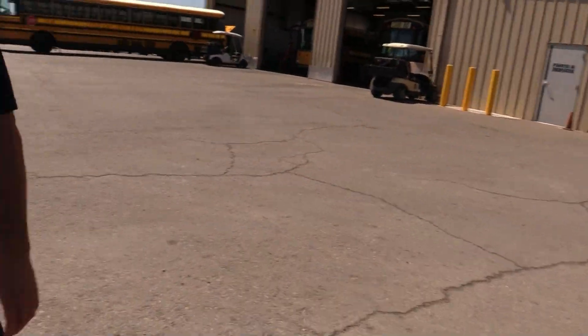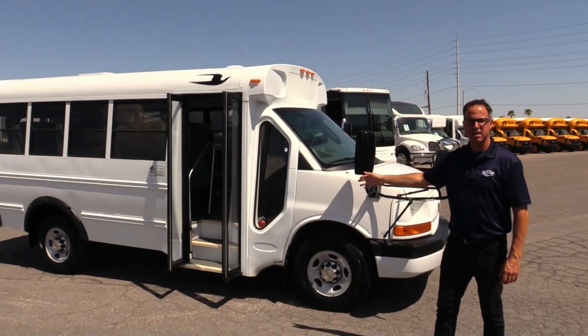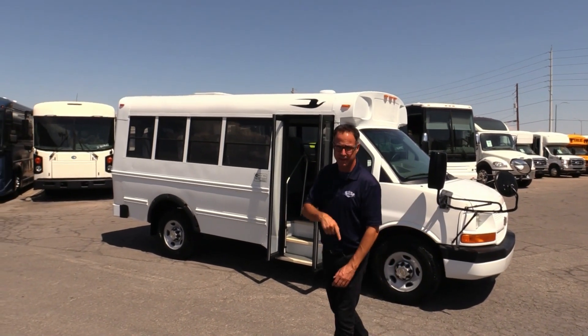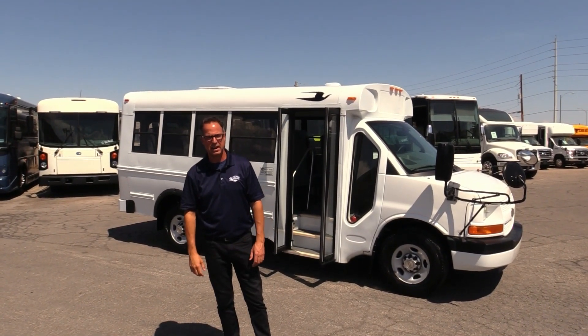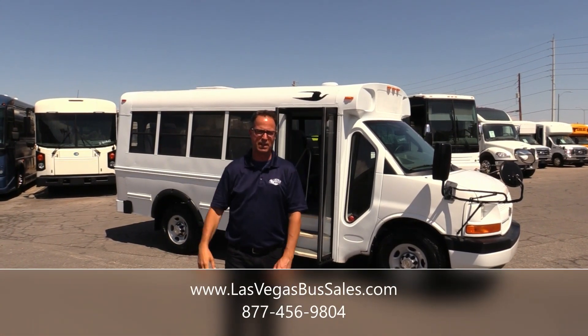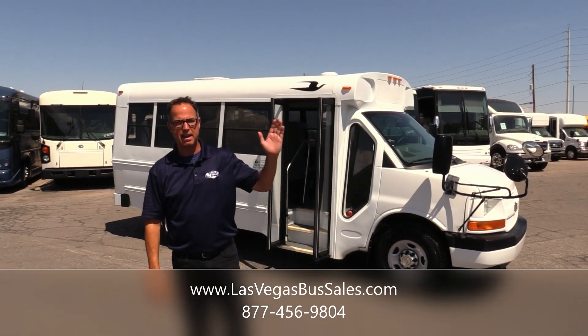I hope I showed that to you as well as Jack up at our Northwest Bus Sales — they have these up there and he does a great job of showing them as well. If you want to check this out here at Las Vegas Bus Sales, visit us at LasVegasBusSales.com or call us at 877-456-9804. We've got some of these in stock. Northwest Bus Sales, old Jack up there has got some in stock. Check them both out. It's a beautiful day in Las Vegas. Have a nice day.